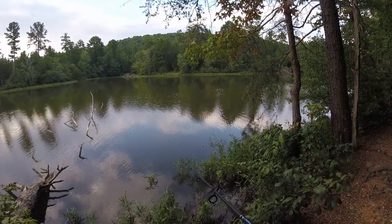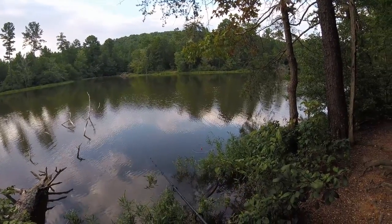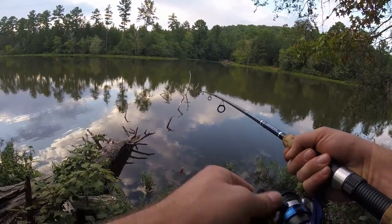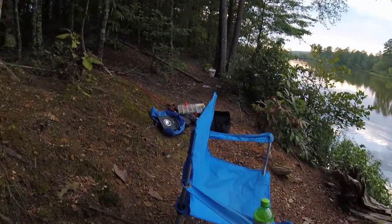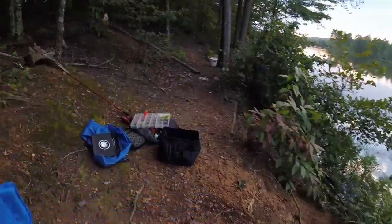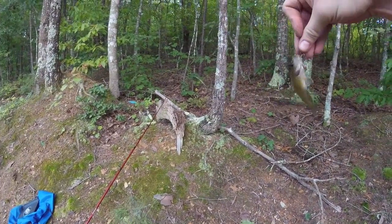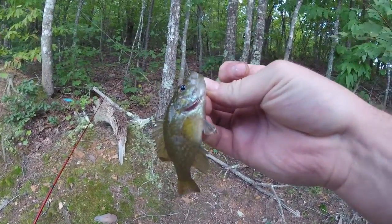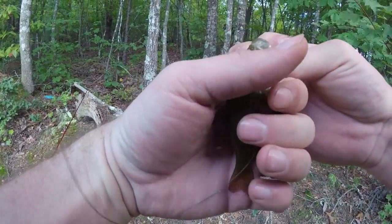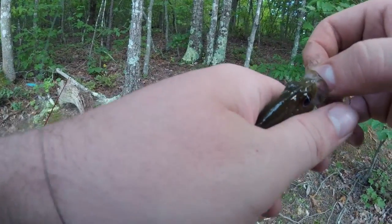Rock bass are neat looking — they're a type of panfish, all green and black with red eyes and a big mouth. And there's some sitting right here — gotcha! First for the channel. It's not very big, but it is in fact a rock bass. You're a lucky little fish; you won't be used as bait because I like your species. I know that's speciesist.